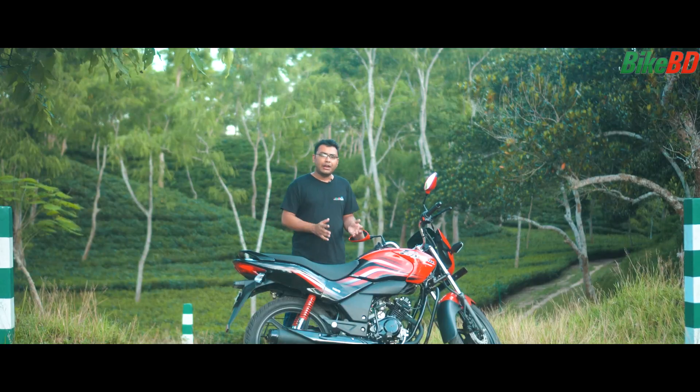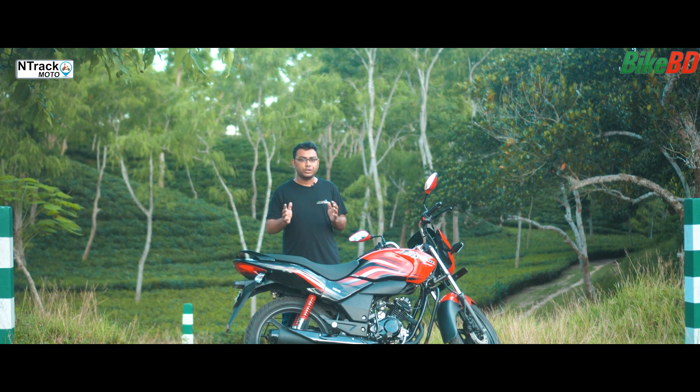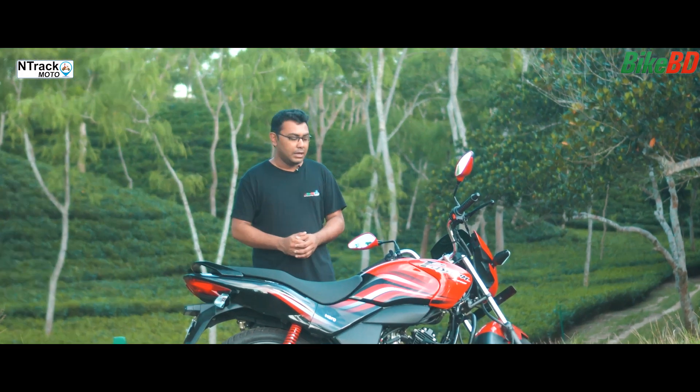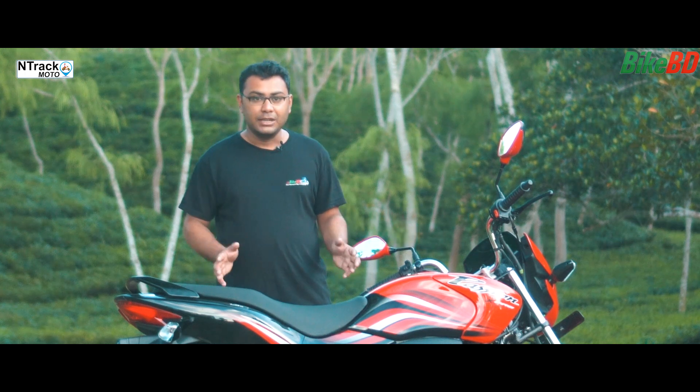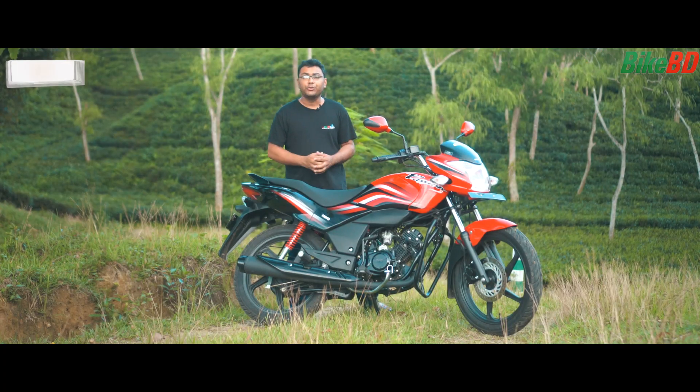As this is a new engine from Hero, the bike's engine is refined and the riding experience is smooth. The vibration is only felt when the bike is at high RPM. Overall, the bike is very smooth and comfortable to ride in the city and on the highway. At the end of the day, this is a commuting motorcycle.